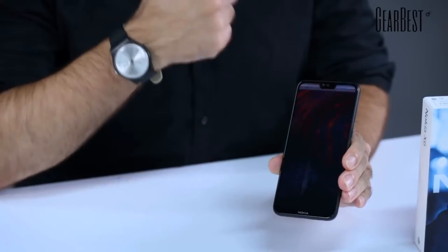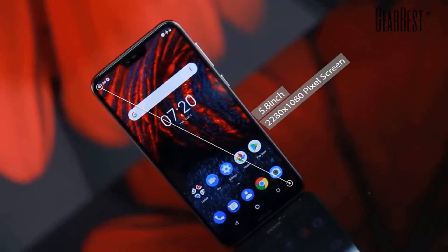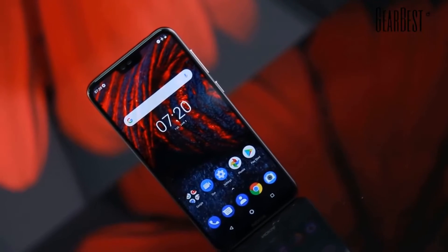Let me turn on the screen — there you go. Speaking of the screen, it's a 5.8-inch Full HD display, a full-screen display with a notch here on top.